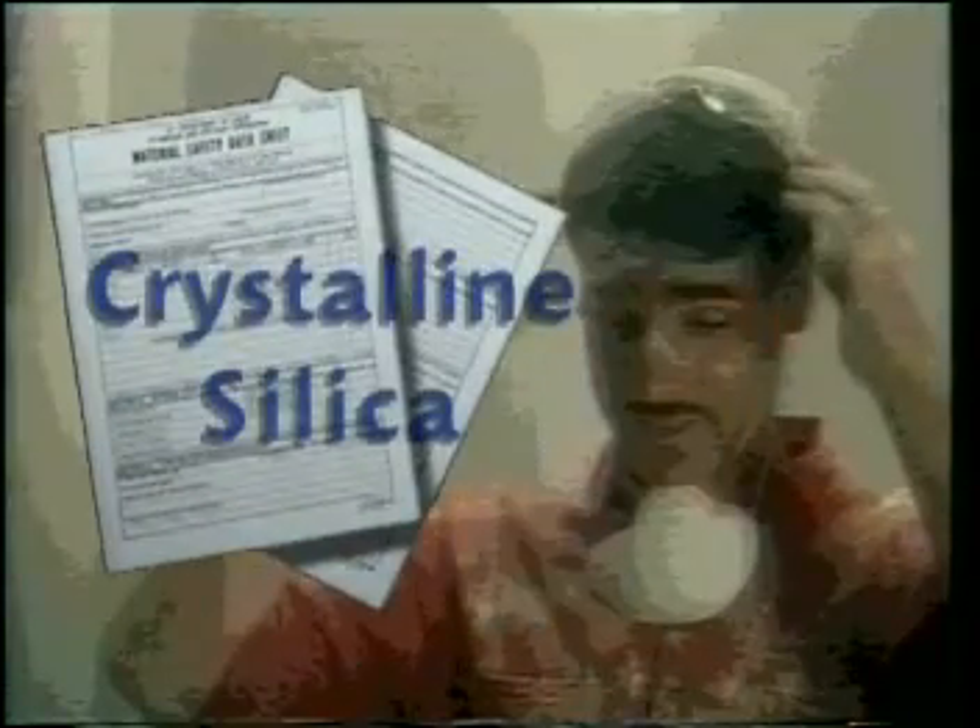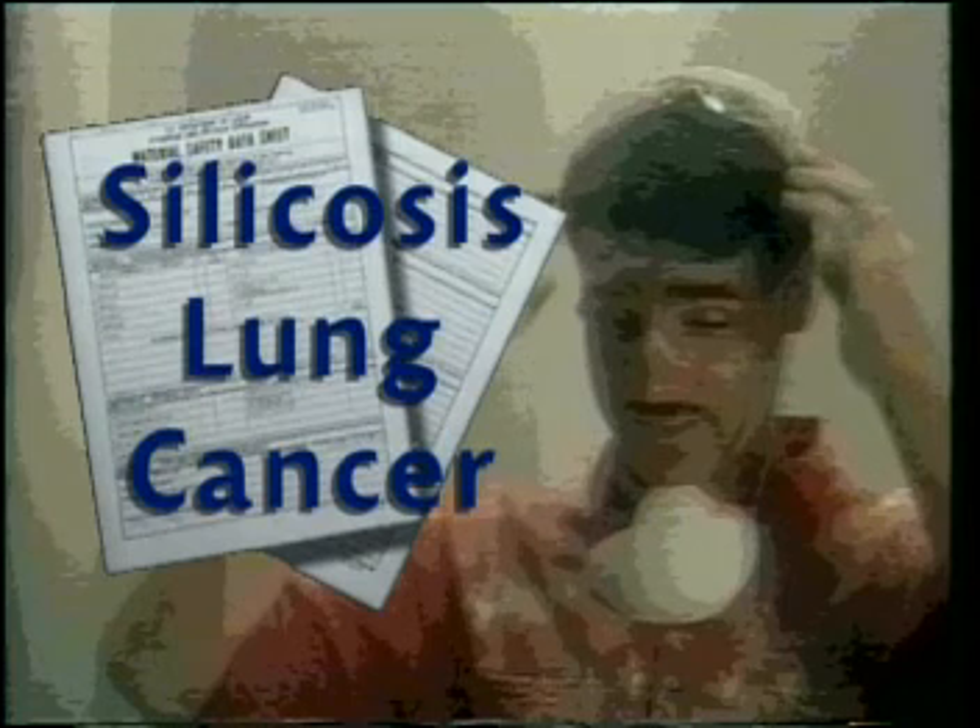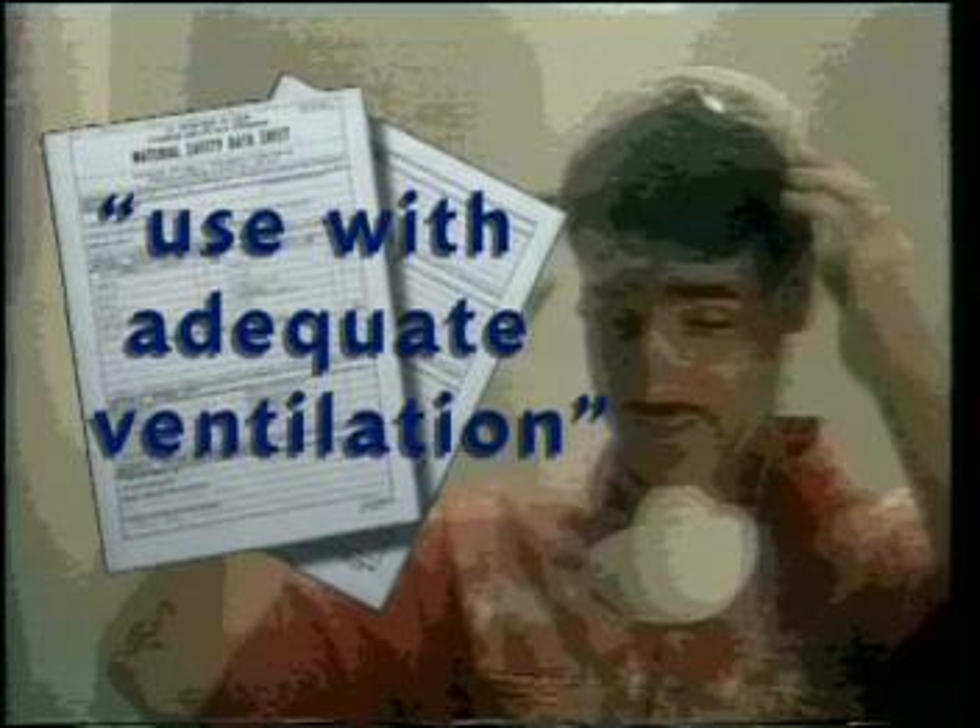Research by the Center to Protect Workers' Rights found drywall sanding exposures four times OSHA's permissible exposure limit, or PEL, for total dust. These exposures may place drywall finishers at higher risk of developing respiratory problems. Product MSDSs show drywall compounds may contain crystalline silica, which can cause silicosis and lung cancer. Manufacturers recommend using ventilation to reduce exposures; respirators are considered a last resort when other control measures are not feasible.